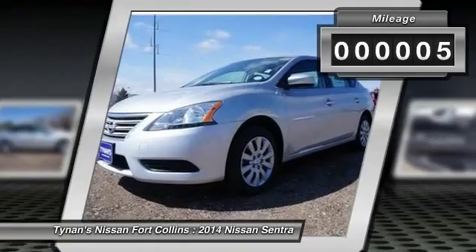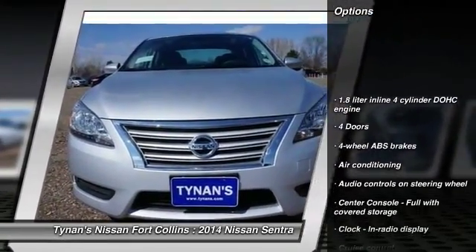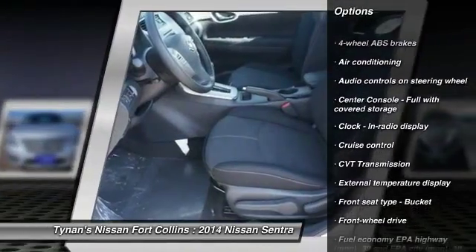This vehicle has less than 100 miles. Here are some of this vehicle's great options: traction control, stability control, front wheel drive, air conditioning, front cruise control.